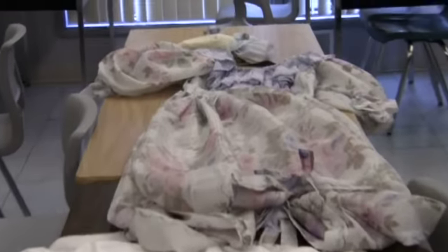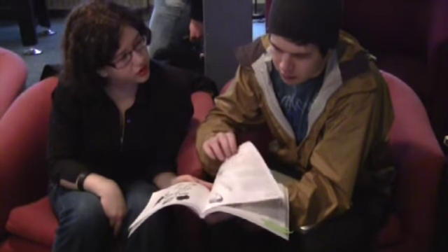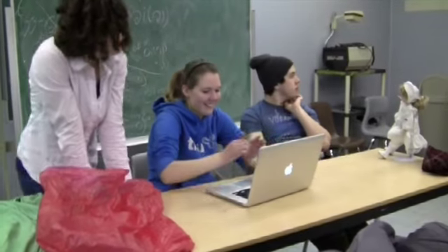Why do we have two, three dresses? Margaret had this book of period wardrobes that she carried around and we got a real sense of what people were wearing in that era. We wanted to get it pretty much bang on, really.